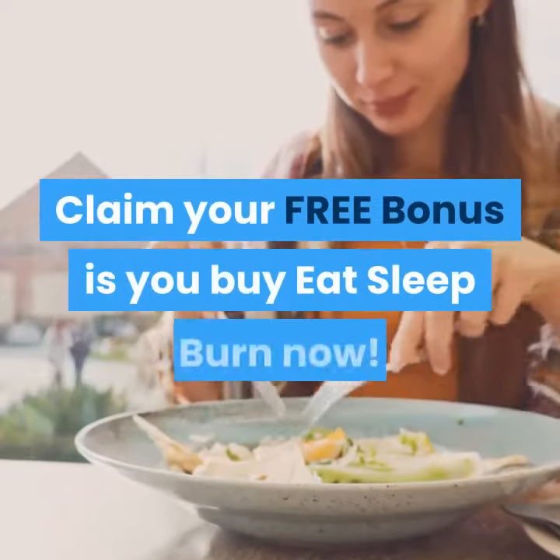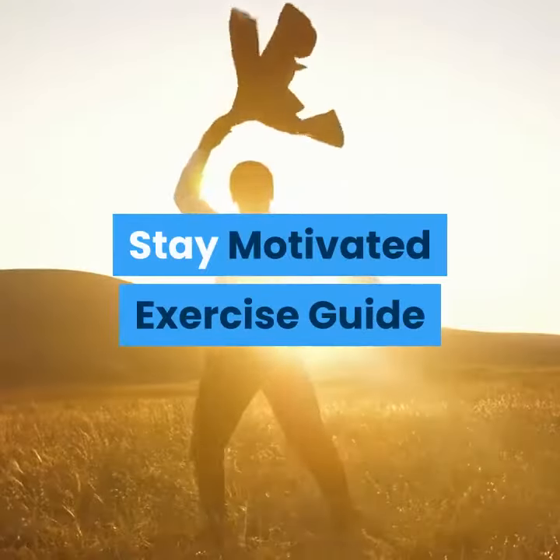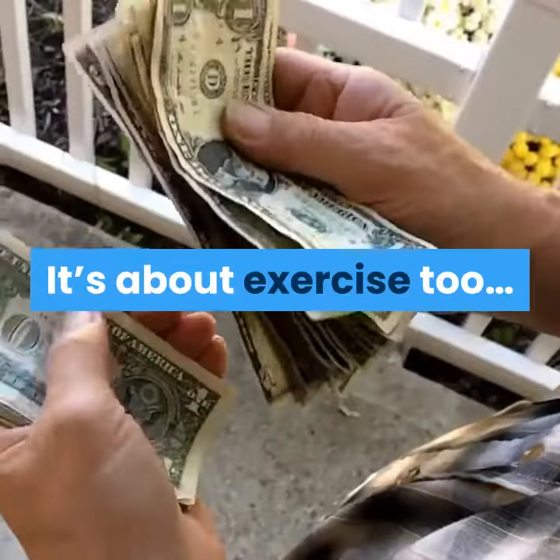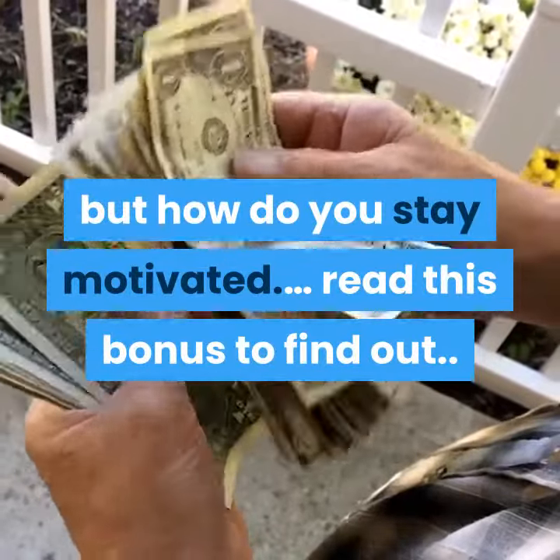Claim your free bonus when you buy Eat Sleep Burn now — the Stay Motivated Exercise Guide. Staying lean is more than just diet; it's about exercise too. But how do you stay motivated? Read this bonus to find out.